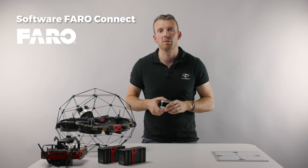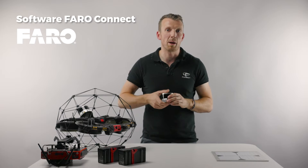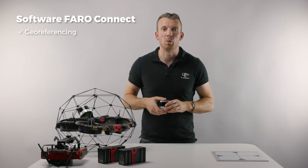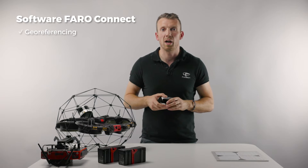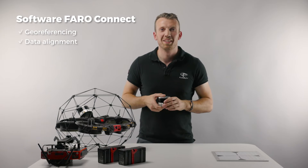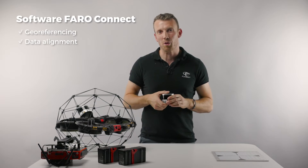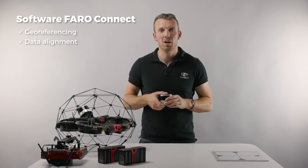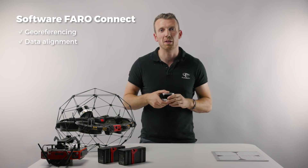Together, the Helios 3 and PharoConnect provide unrivaled survey-grade mapping abilities for challenging environments. PharoConnect comes with reflective target georeferencing and data alignment workflows. By assigning coordinates to each of these targets, you can retrospectively create georeferenced 3D models or stitch together multiple point clouds automatically.